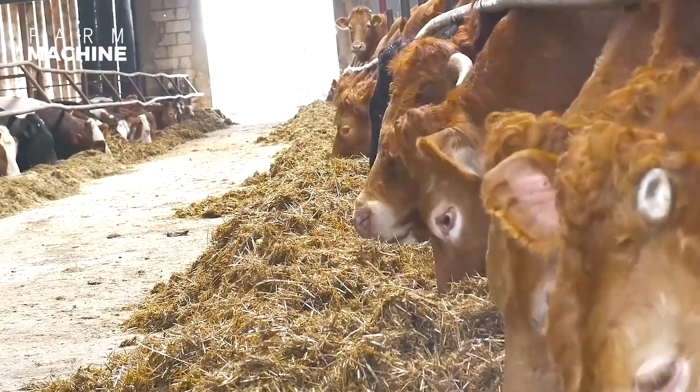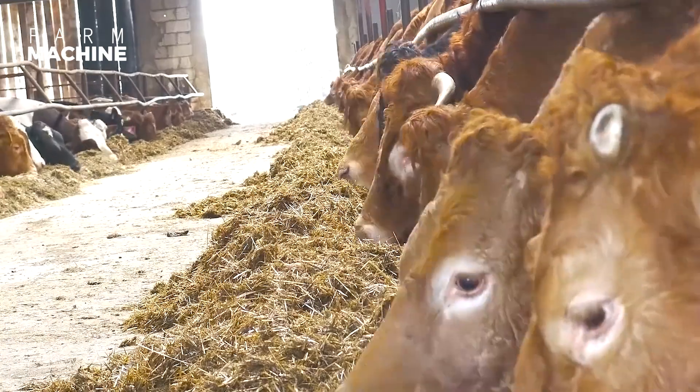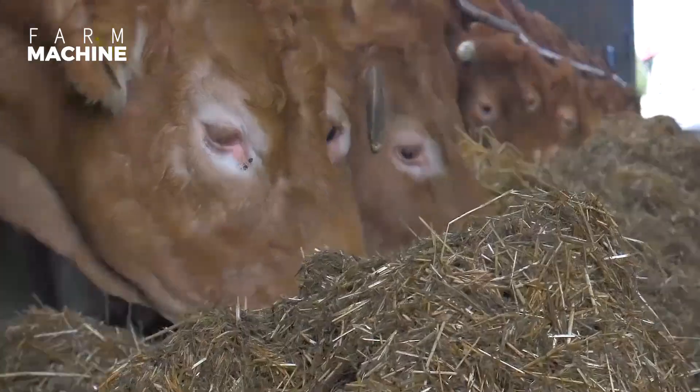When preparing food for calves and cows, it's important to ensure that the food is clean, fresh, and free of contaminants. The feed should be stored in a clean, dry area to prevent the growth of mold and bacteria.